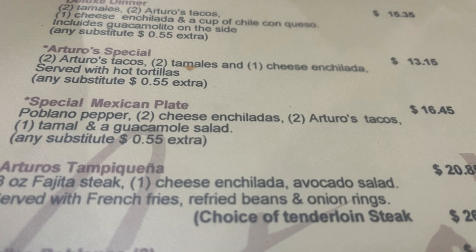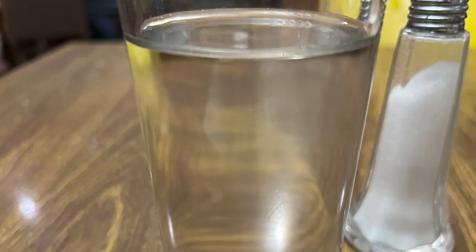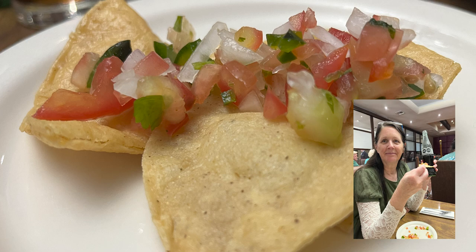It's going to be a poblano pepper, two cheese enchiladas, two Arturo's tacos, a tamale, and guacamole salad. Look what I just found on the bottom of the menu — we serve Culligan water. That's good, so now we can drink the water. That's why I had ordered a Coke. We really enjoyed the salsa and the homemade chips while we were waiting for our food.